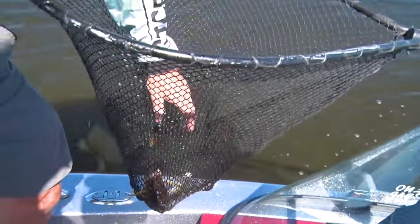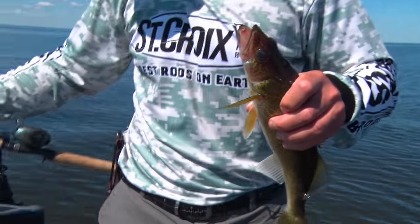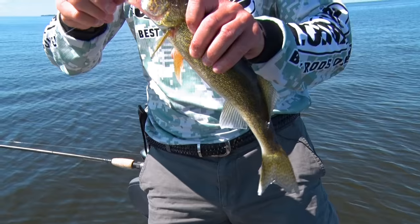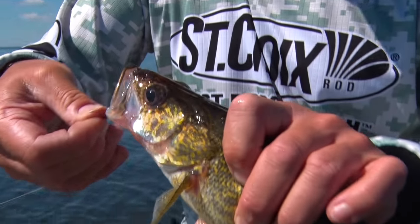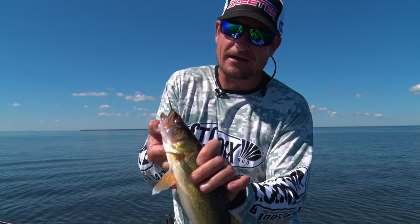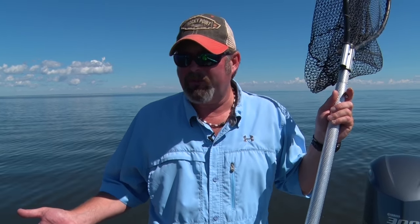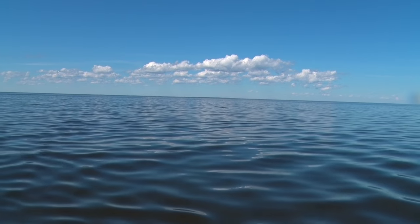Another nice perfect slot fish. On Lake of the Woods, a lot of people call the protected slot 19 and a half to 28 inches — those fish all go back, and the little eater fish go in the frying pan at night. In the summertime you're allowed six fish per person to take home, no more than four of those can be walleyes, so you can have six saugers if you're into them, but typically it's four walleyes and two saugers for your limit.